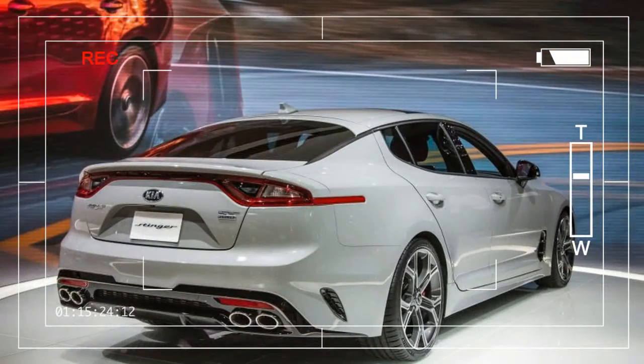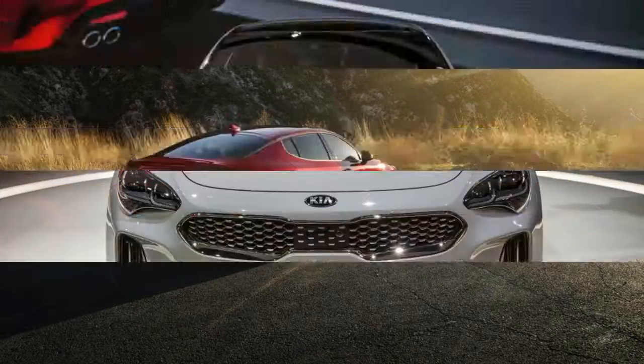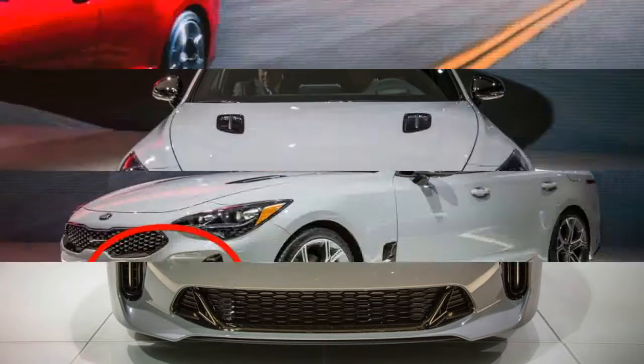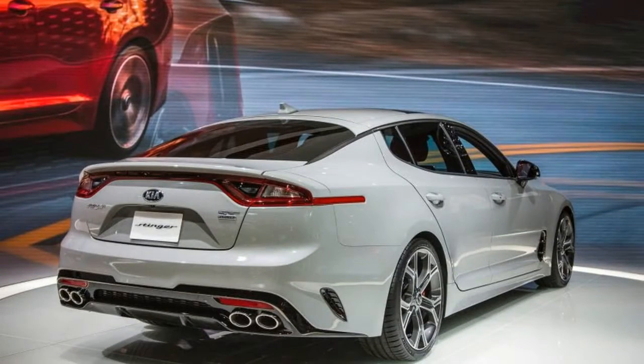We can't say that we weren't forewarned. Kia has been dropping broad hints about its plan to produce a rear-wheel drive sedan for years. The original GT concept was shown at the Frankfurt Auto Show as long ago as 2011, with the Stinger GT4 building on it at the 2014 Detroit Show. Now the wait is finally over as the company has unveiled the production version of its forthcoming sports sedan, which adopts the Stinger name.